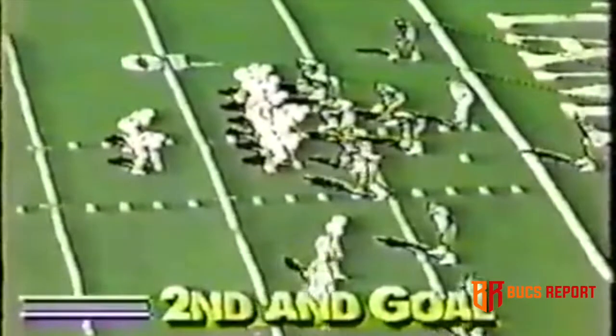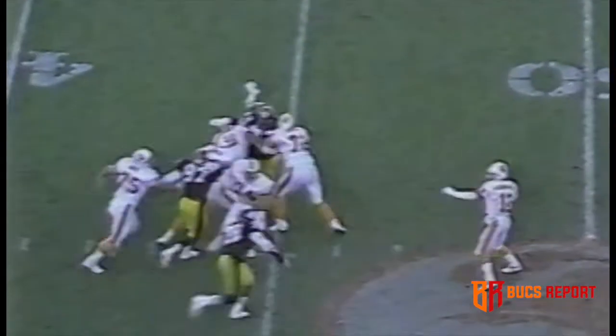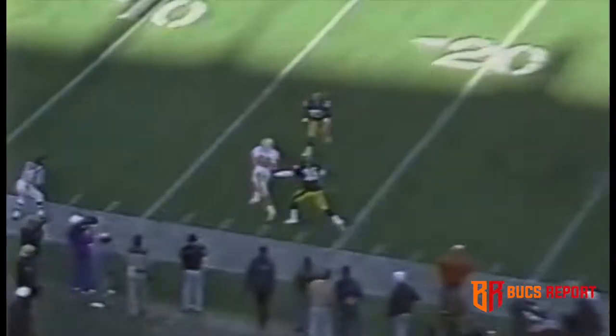Third and seven — Ferguson short-arms it and it's complete to his favorite target, Mark Carrier. Carrier, third in the NFL in receptions. Second and goal near the seven-yard line — and the end zone, touchdown, Tampa Bay, Mark Carrier! His eighth touchdown reception of the year. Ferguson for Carrier, he's got it, dealing in the hole.